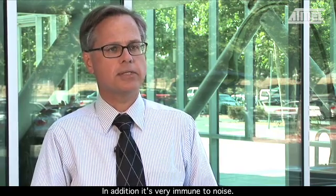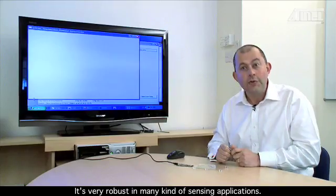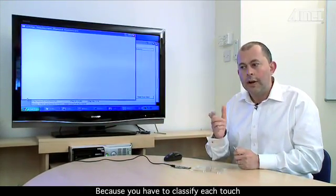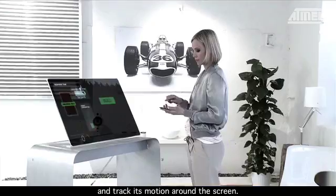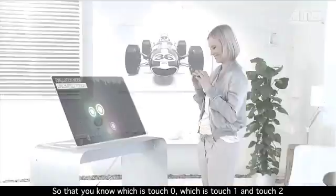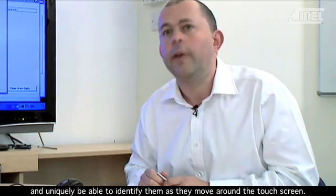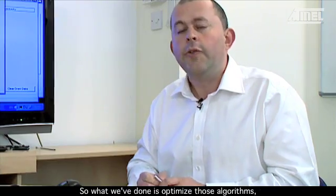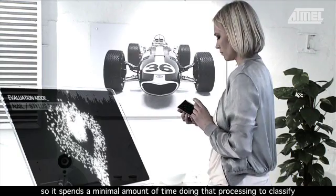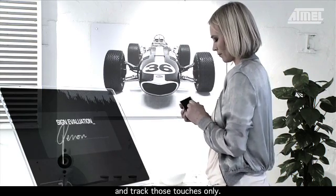In addition, it's very immune to noise and very robust in many kinds of sensing applications. It's quite a complicated task because you have to classify each touch and track its motion around the screen, so that you know which is touch zero, touch one, touch two, and uniquely identify those as they move around the touchscreen. What we've done is optimised those algorithms so that it spends a minimal amount of time doing that processing to classify and track those touches only.